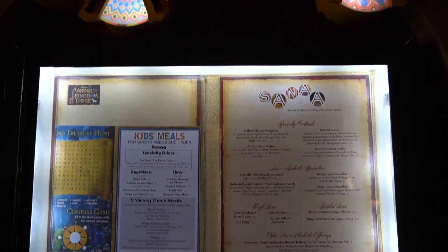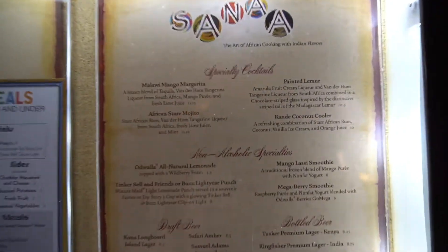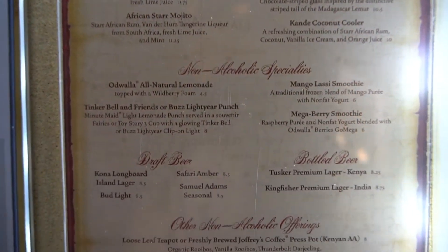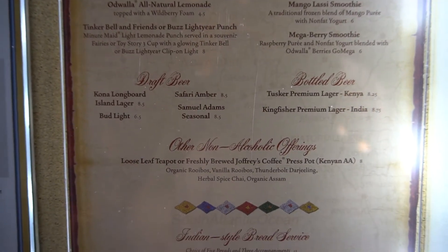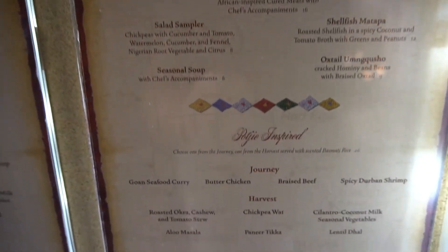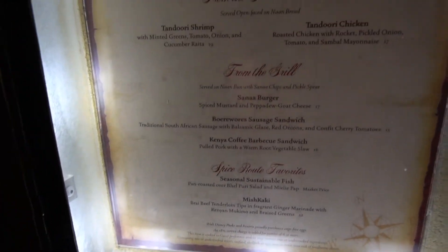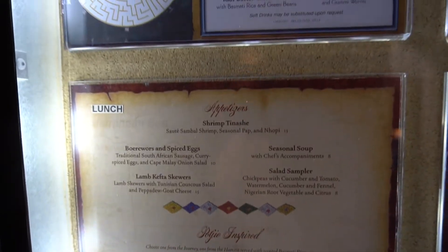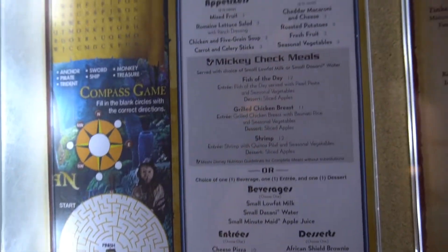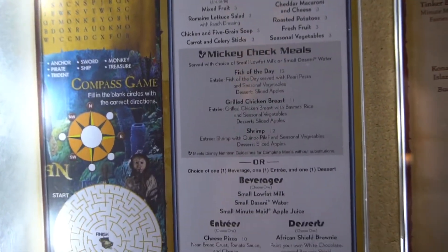Hey everybody, welcome! We are dining for lunch today at Sanaa. Never been here, don't even know what's on the menu, so this is a new experience for me as well as for you. We'll check it out and let you know how it is. I need to probably get the kids menu and take a look at that — and there's the kids menu. Very cool, I'll see how it is.